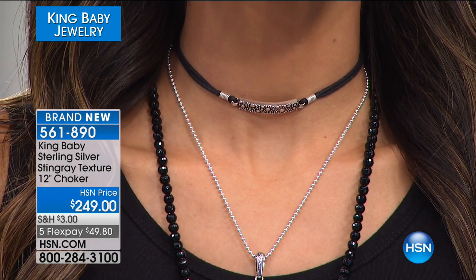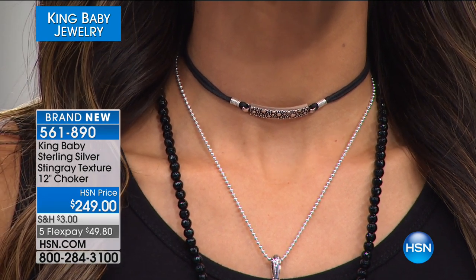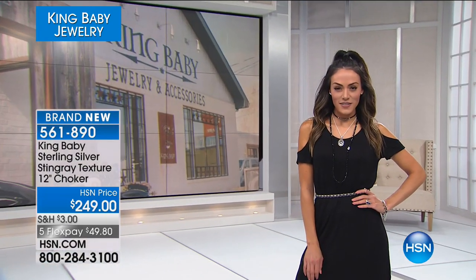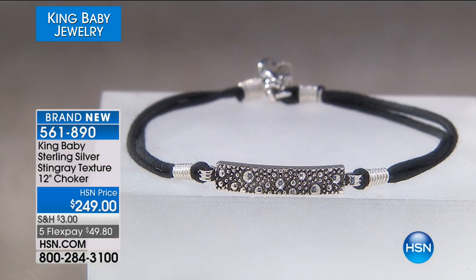Under $50 with a flex pay to get it. Any major credit card, debit card, PayPal, or HSN card holders can add a sixth flex. It's only $41. This is one of the most limited pieces of the show.